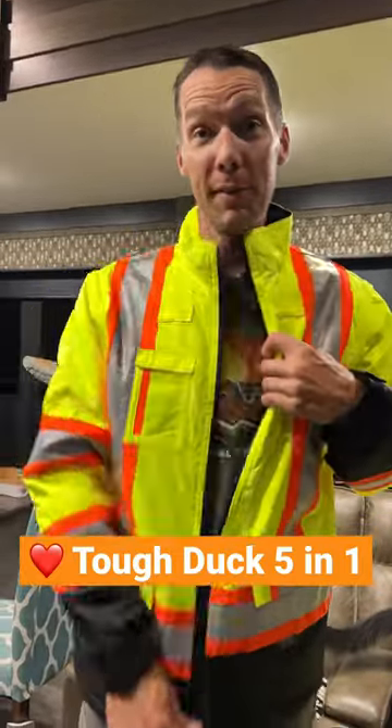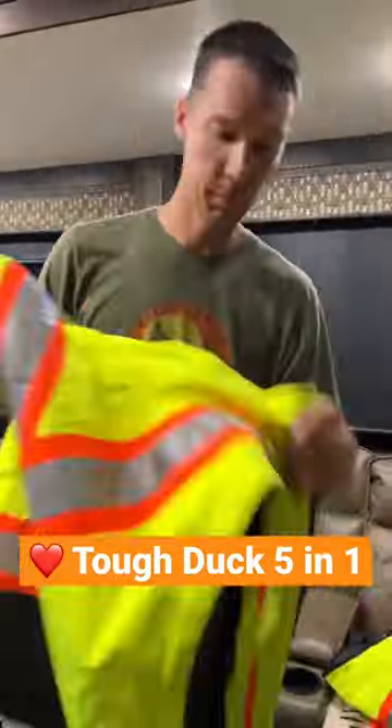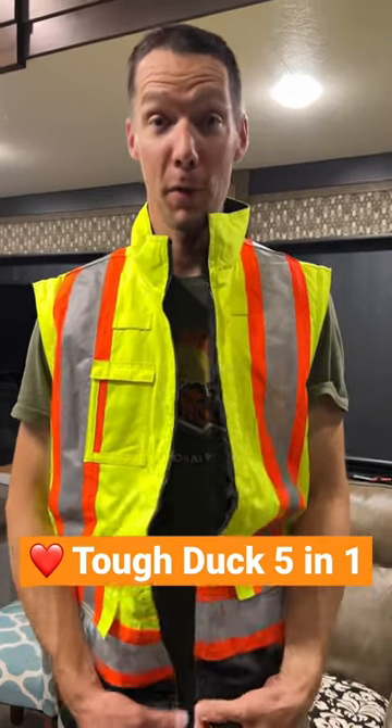Now this is reversible — you have pockets. But wait, there's more: the liner also makes a vest. This thing is perfect for all occasions.